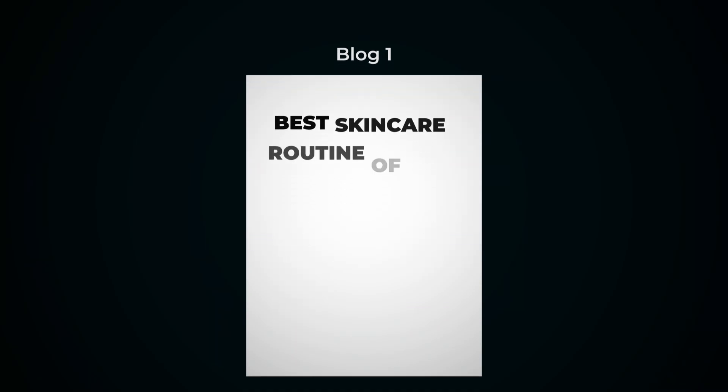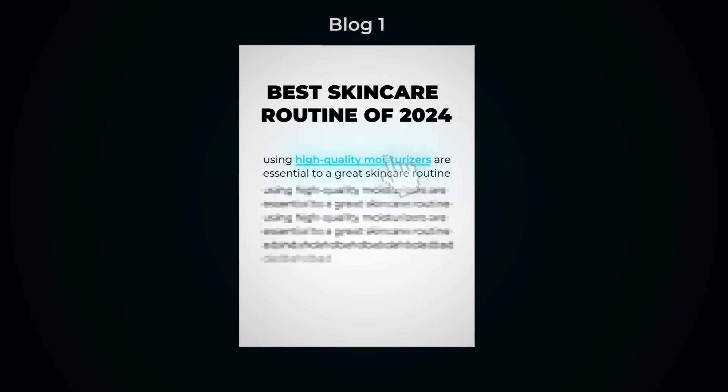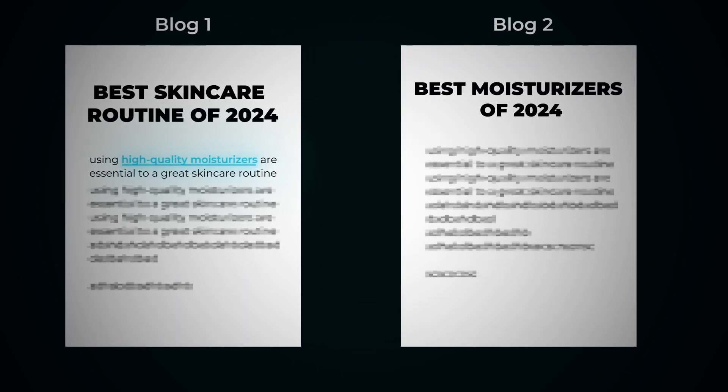Here's an example of what that might look like. The first blog topic: let's say you write 'The Best Skincare Routine of 2024.' Then let's say the sentence is 'Using high quality moisturizers that are essential to a great skincare routine.' 'High quality moisturizers' would be your anchor and you would link to another article you would have theoretically written, 'Best Moisturizers of 2024.' If you've got 'best moisturizers for men' or 'best moisturizers for women,' obviously that would potentially change the anchor a little bit, but you get what I'm saying.